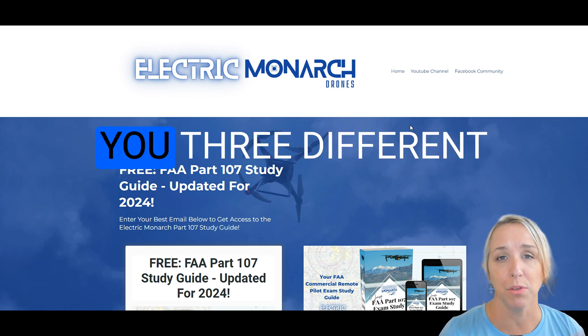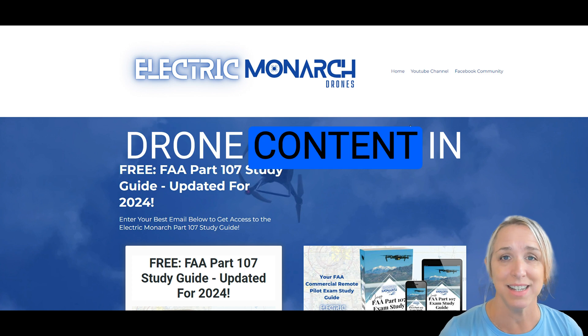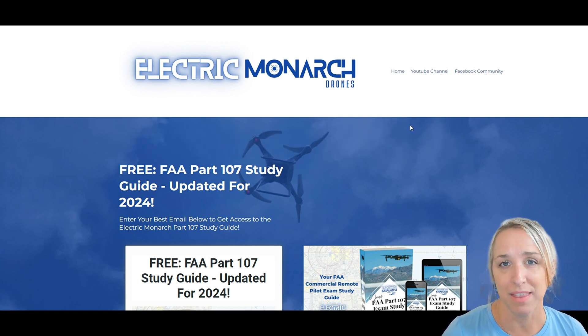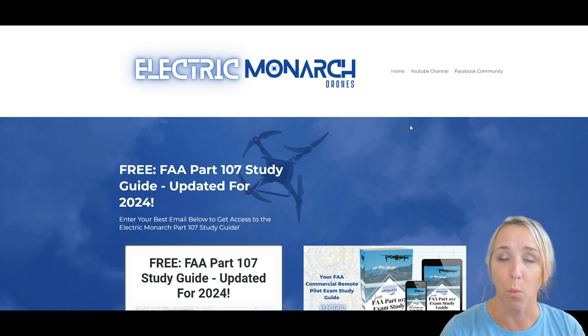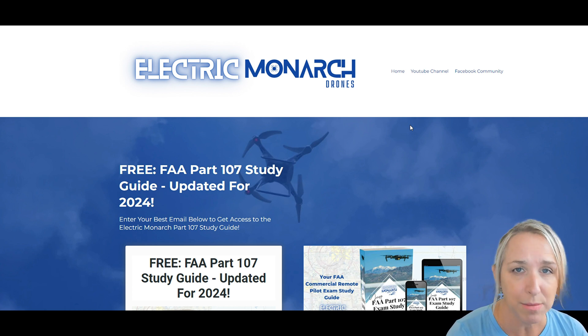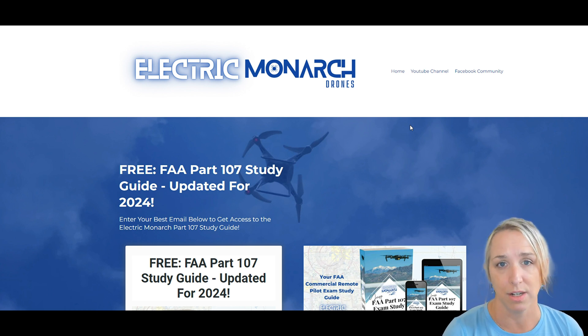In today's video, I want to share with you three different ways that you can get educational, informational drone content in your email inbox every single week. Hi, my name is Heather Monthe. I am the founder of Electric Monarch. Welcome back to my YouTube channel.